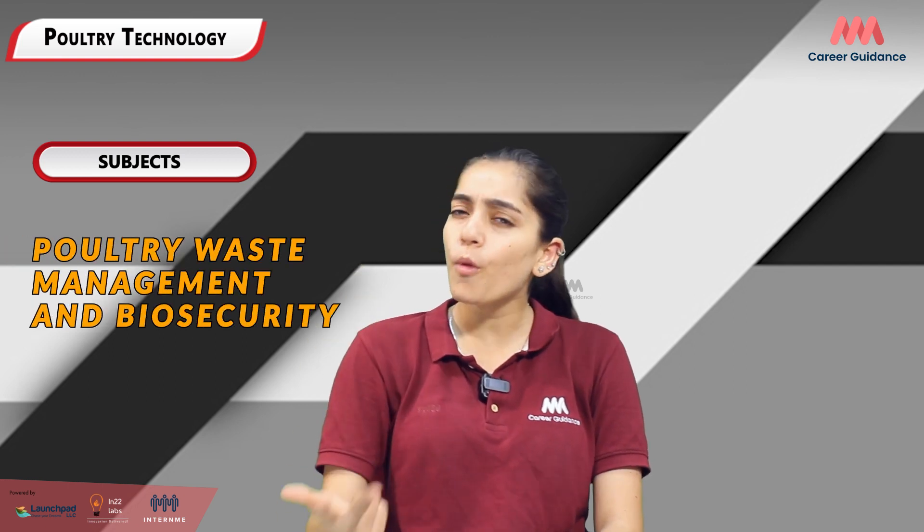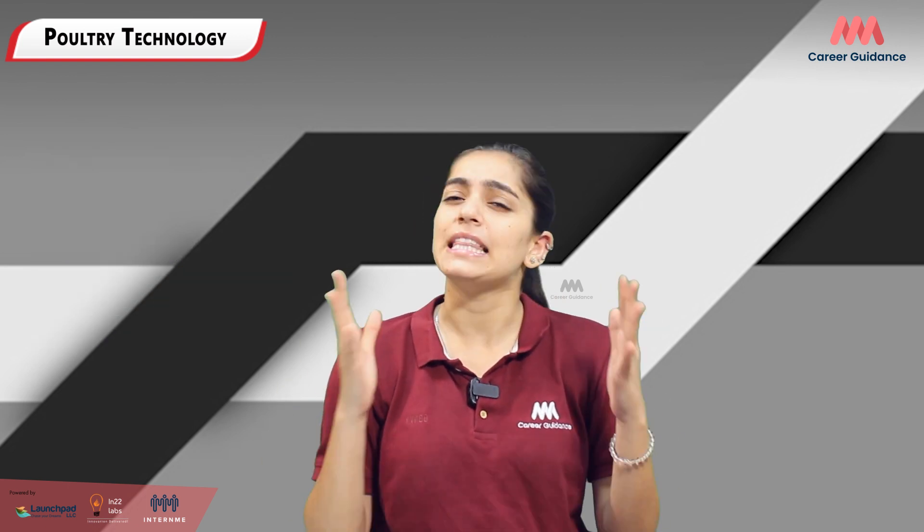Additional subjects include poultry processing and product technology, poultry business and economics, poultry waste management and biosecurity, and emerging technologies in the poultry industry. Remember that the exact subjects may vary depending on the specific course and educational institution, but these give you a good idea of the areas covered in poultry technology.